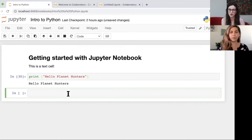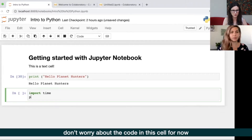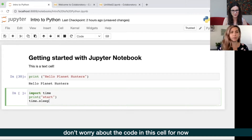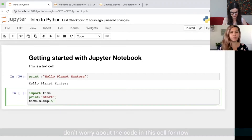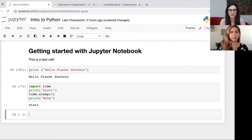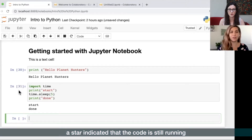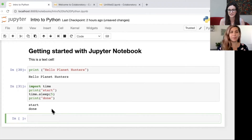However, if a cell is still running - since some code takes a little bit longer - a little star will appear. Let me write a cell that will take a bit longer to run just so we can see that star. We'll do 'import time,' then 'print start,' then 'time.sleep' for five seconds, then 'print done.' You can see the star is there while it's running, and once it's finished and turned into a number it's printed 'done,' so it's run all the code in that cell successfully. If you see a star, just be a little bit patient and wait for that cell to finish.